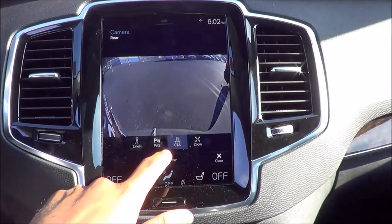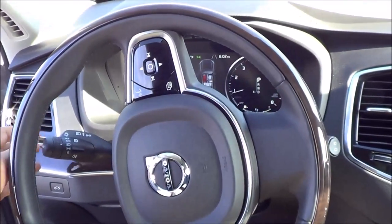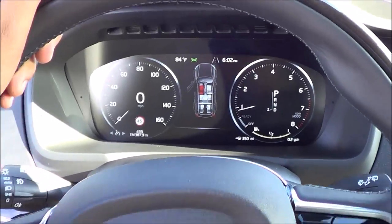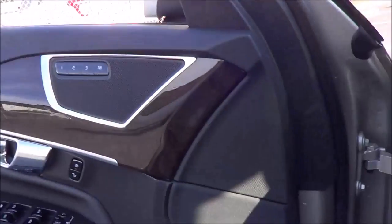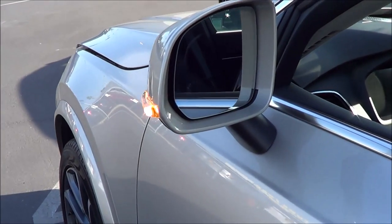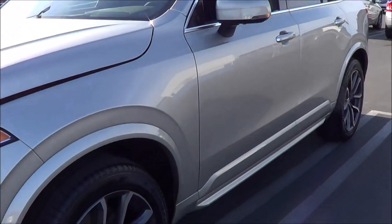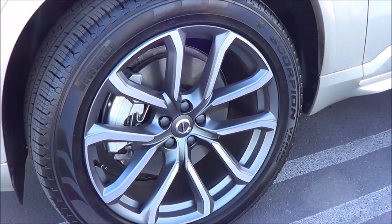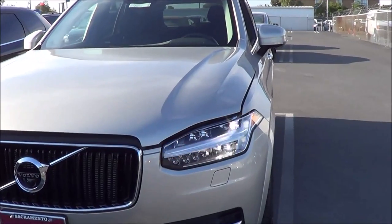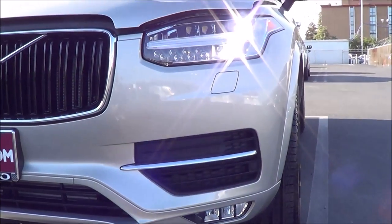You can view many different angles with the 360-degree view camera. All windows are fully automatic in the XC90. Popping the hood to check out the engine bay — you have heated exterior mirrors with LED turn signal indicators, LED headlights with low and high beam, LED turn signal indicators, as well as LED fog lights and front parking sensors.